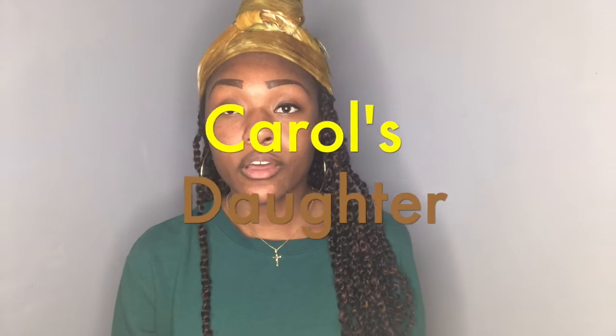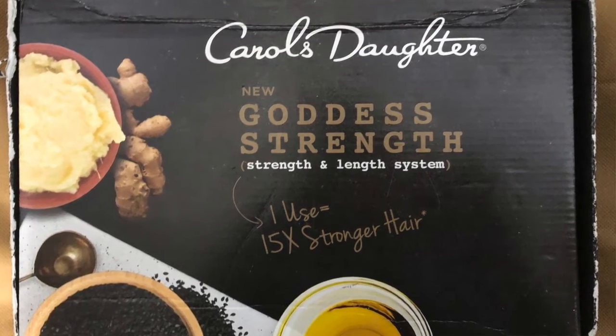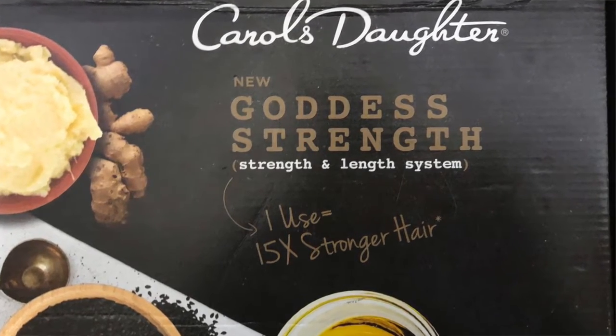Hey, what's up YouTube fam? Lisa here, back to you guys with another natural hair care video. I was recently granted the opportunity to get the newest line through Carol's Daughter through Influenster for testing. Introducing the newest Goddess Strength hair care line, with products guaranteed to make your hair up to 15 times stronger.